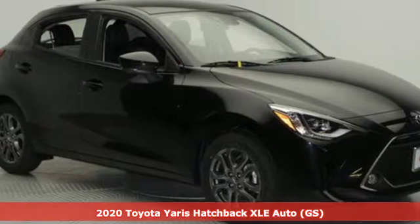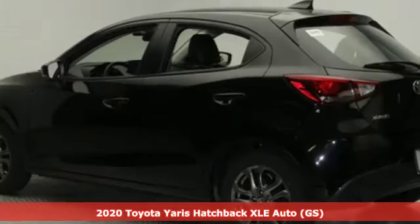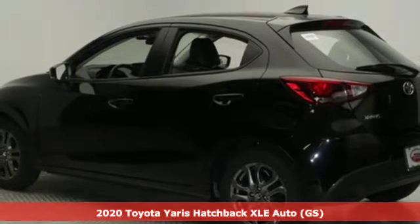Here's a new 2020 Toyota Yaris Hatchback. When you're looking for comfort, convenience, and quality, you think Toyota.